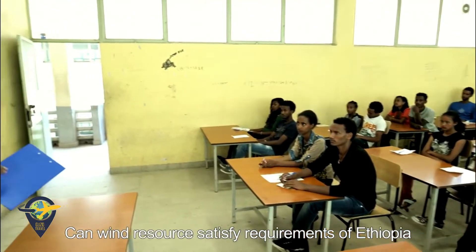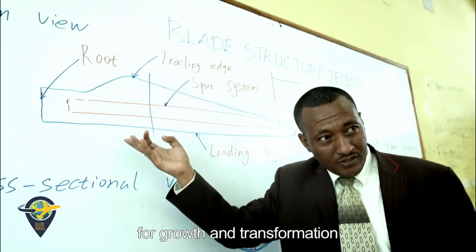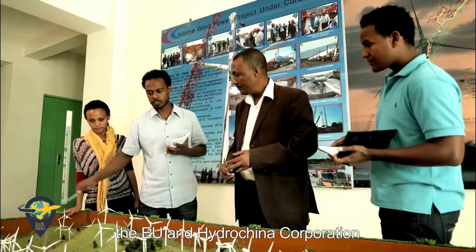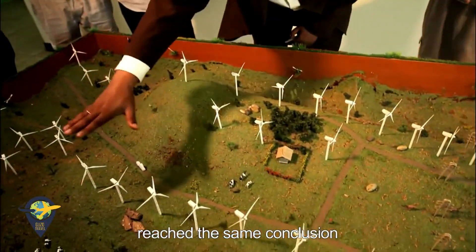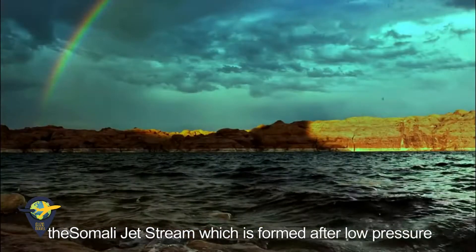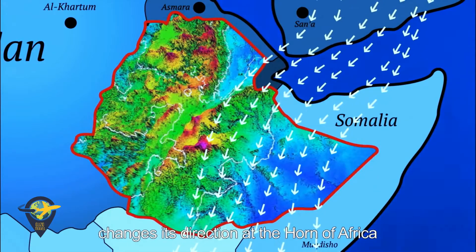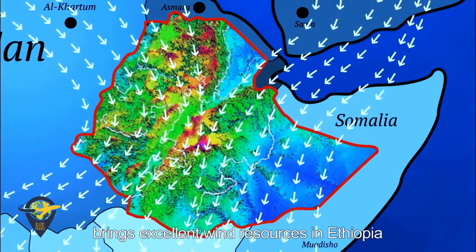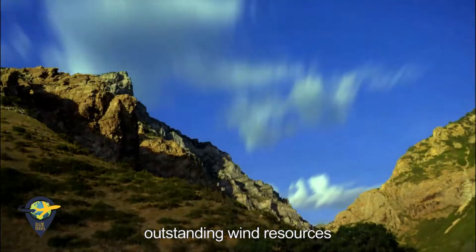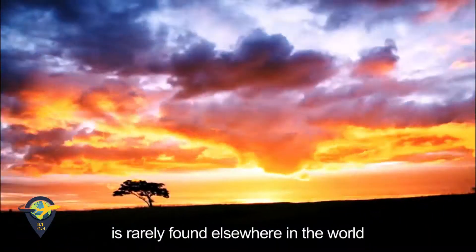Can wind resources satisfy Ethiopia's requirements for growth and transformation? Research carried out by the UN Environment Program, the EU, and HydroChina Corporation reached the same conclusion. The Somali jet stream, which is formed after low pressure in the western Indian Ocean, changes its direction at the Horn of Africa. Working together with the Rift Valley, this brings excellent wind resources to Ethiopia. In particular, the outstanding wind resources and development conditions in the Adama region are rarely found elsewhere in the world.